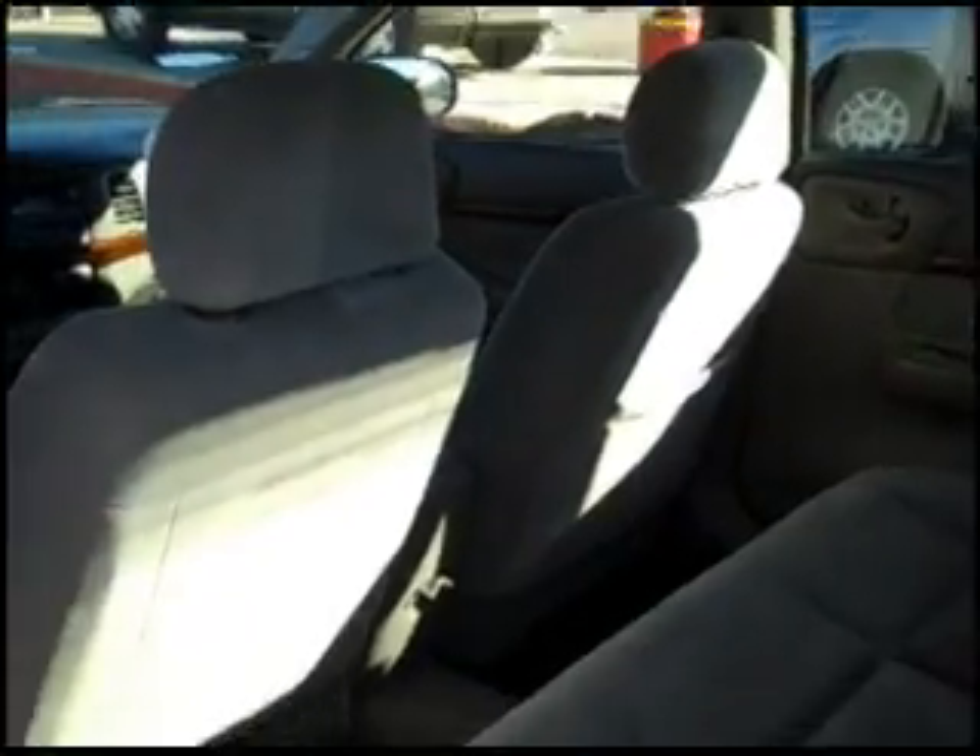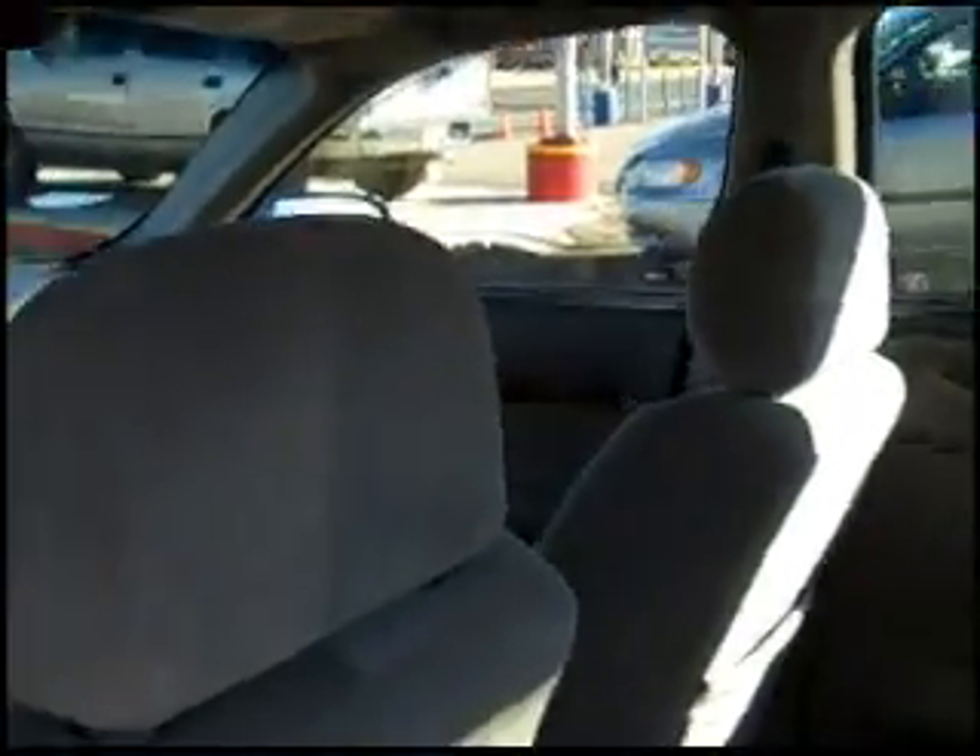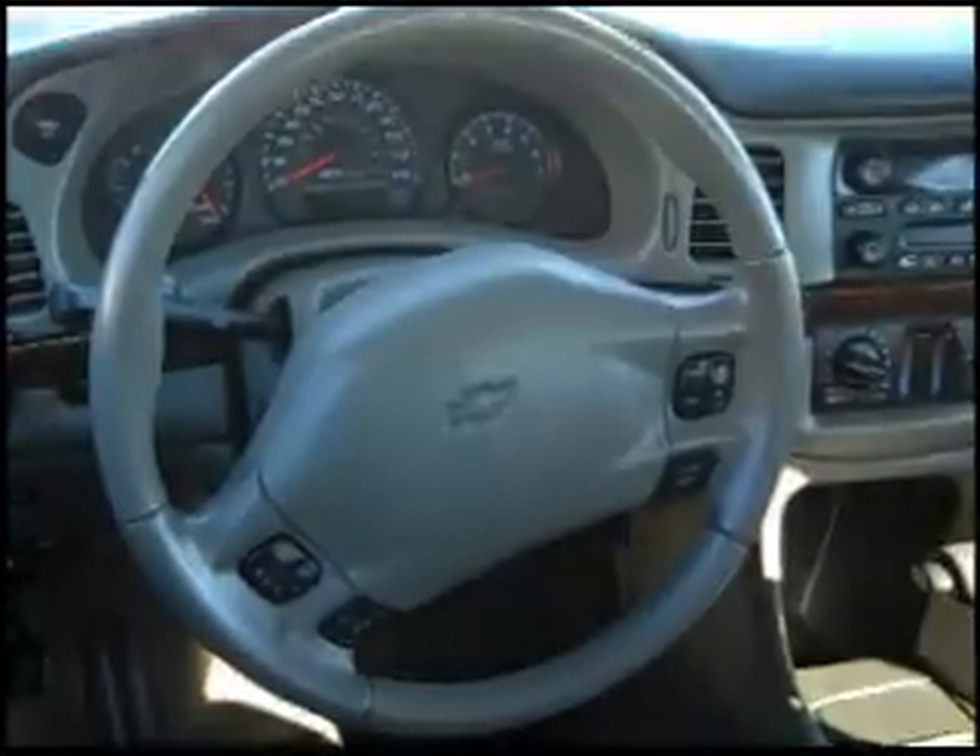Inside, it's a really nice gray interior with a very clean dashboard and vehicle overall. I'll show you the front.